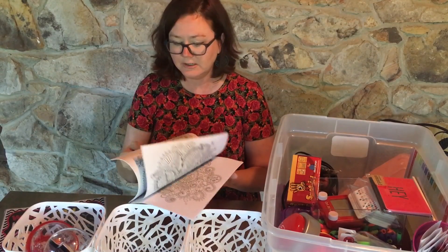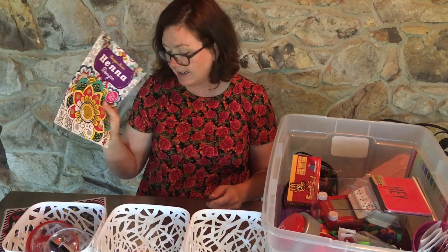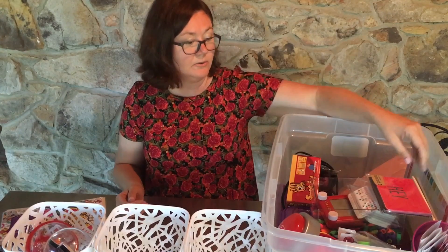Coloring books. Coloring is something that can help them calm down and it will also help them to open up and talk to you.